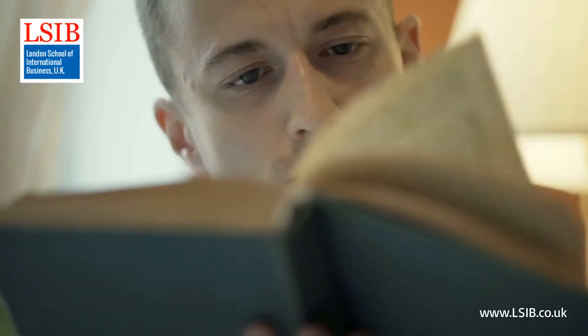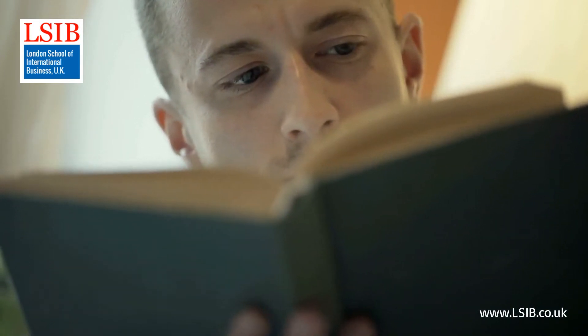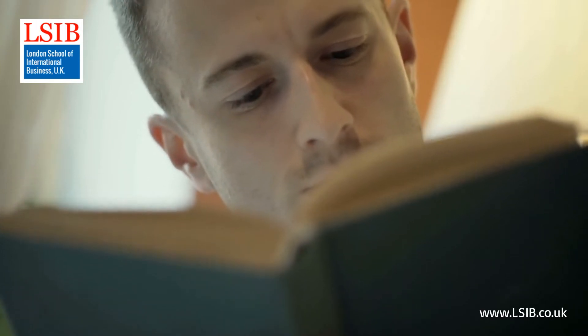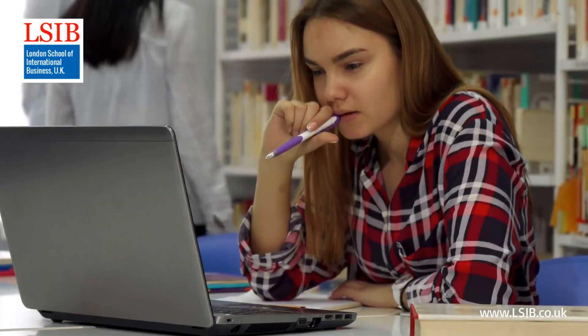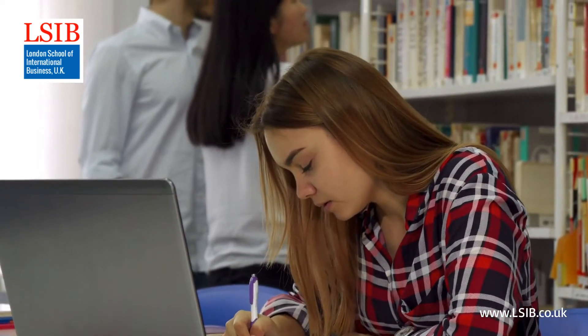The Level 4 Diploma in Health and Social Care is a 120-credit qualification consisting of six units of 20 credits each. The qualification is delivered fully online in two duration modes: six-month fast-track and nine-month standard mode.